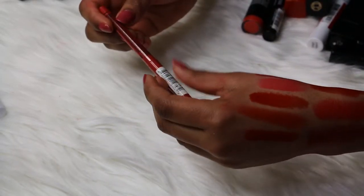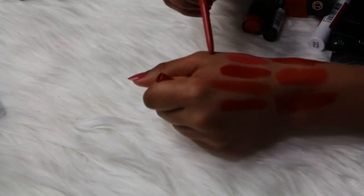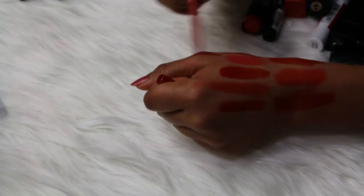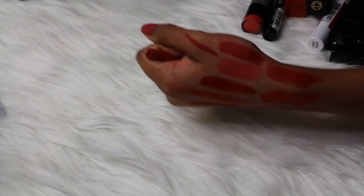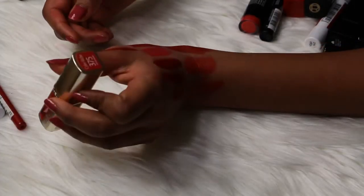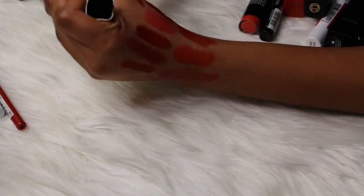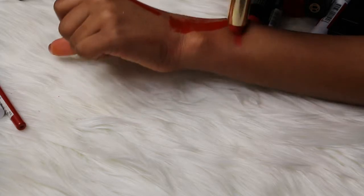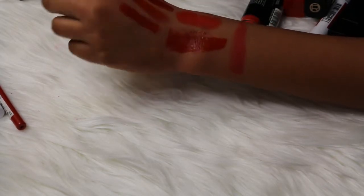Then I have a NYX Retractable Lip Liner in the shade Fruit Punch — this is a pinky reddish color, really pretty. I'm keeping this one. Then I have a L'Oreal Colorish lipstick in the shade 375 Deep Raspberry, and this is a beautiful raspberry pinky red type of color. Love it.